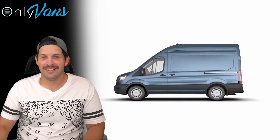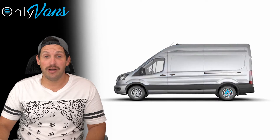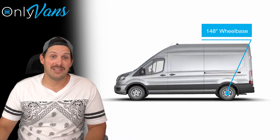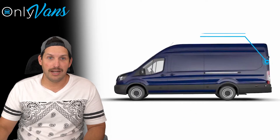I've bumped my head several times and let me tell you, it's the worst. Now, there's two different wheelbases, a 130 and a 148. Within these wheelbases, you can also choose between regular, extended, or long body.